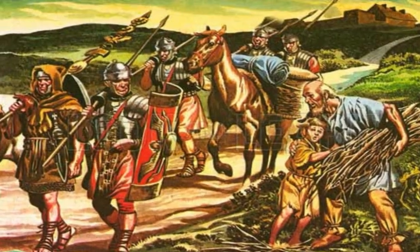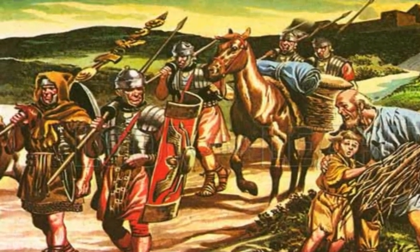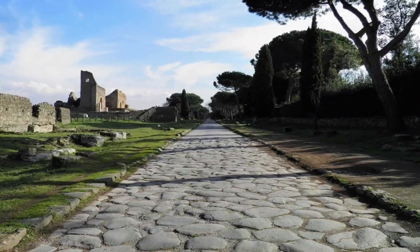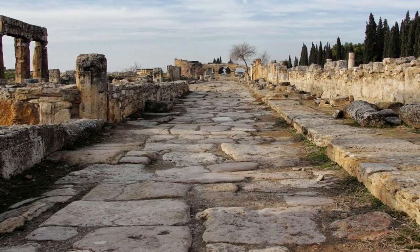Paul the Apostle traveled along the Via Egnatia during his missionary journeys to Jerusalem. St. Paul preached in many cities connected by the road, including Thessaloniki, Philippi, and Lichnida.